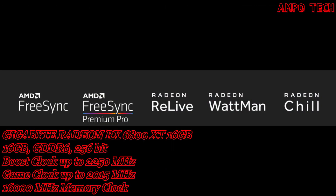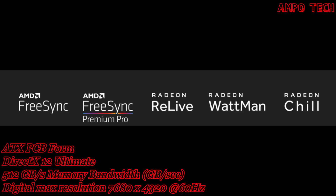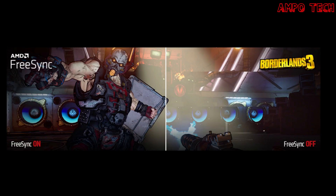This graphics card includes new software: AMD FreeSync, AMD FreeSync Premium Pro, Radeon ReLive, Radeon Wattman, and Radeon Chill. Every AMD FreeSync monitor goes through a rigorous certification process to ensure a tear-free, low-latency experience. Pair your Radeon graphics card with an AMD FreeSync monitor over HDMI or DisplayPort for effortlessly smooth, tear-free, low-latency gameplay.